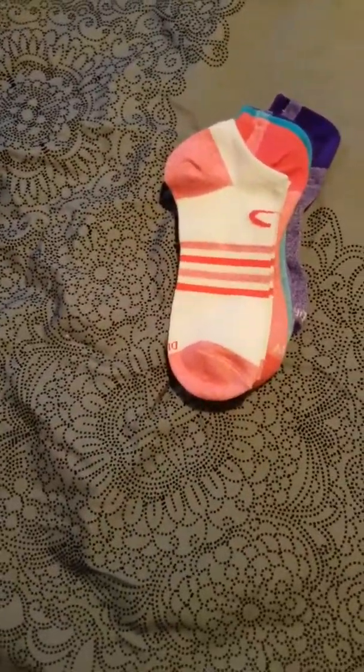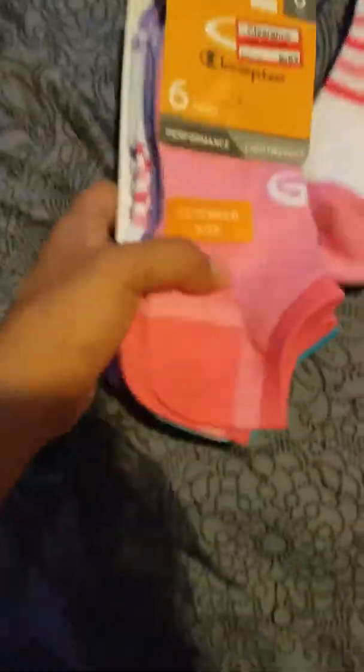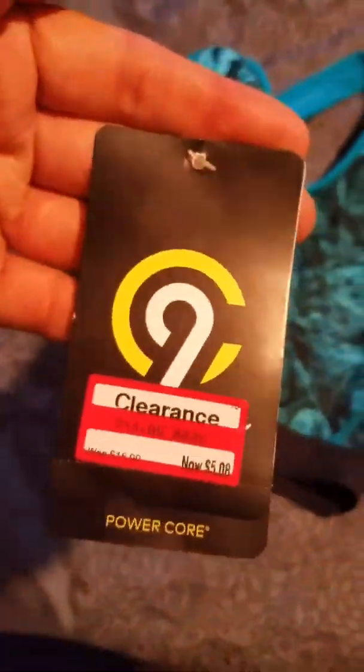Then I went to Target and decided to go clearance shopping. I got some socks — I'd already started wearing them — they were on clearance for $8.38, extended size, a pack of two, because socks somehow always disappear. Then I got this super cute sports bra with flowers that will match all the blue, green, and black stuff I bought.